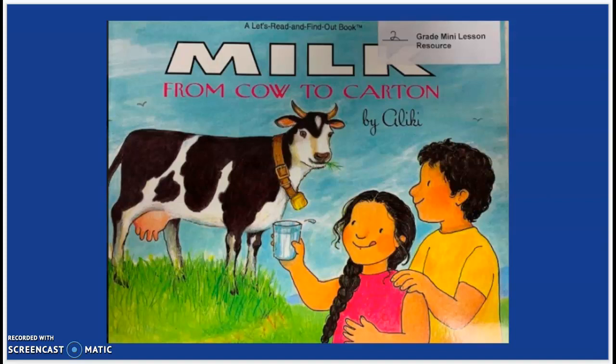Today we're going to read aloud Milk from Cow to Carton by Aliki.